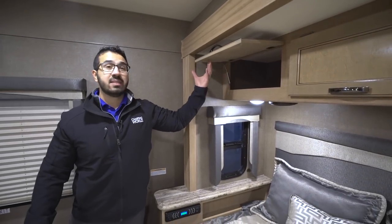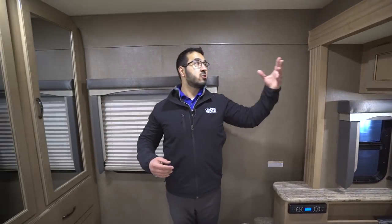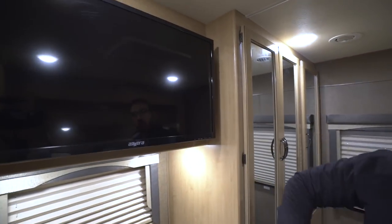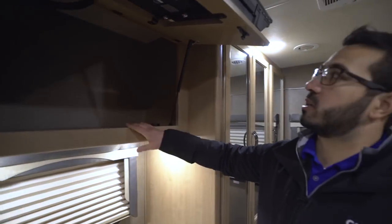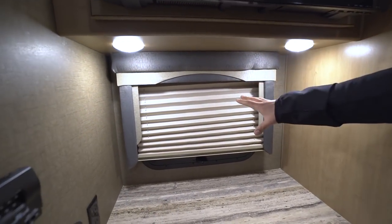Up top is the second AC — this unit does have two. This one has a quick-cool feature so it dumps everything right into the room to make sure it's nice and cool on a hot summer day. Right over here is the bedroom TV so you can watch TV in bed. One thing I like is that you have storage behind the TV — most manufacturers would leave that as wasted space, but they did a great job utilizing everything. Strut-supported, pop that up and you can store stuff behind there. Right underneath is a window and a couple of LED lights.